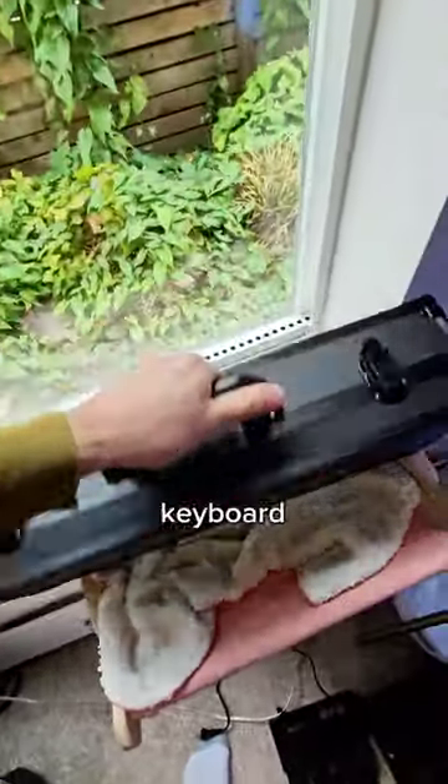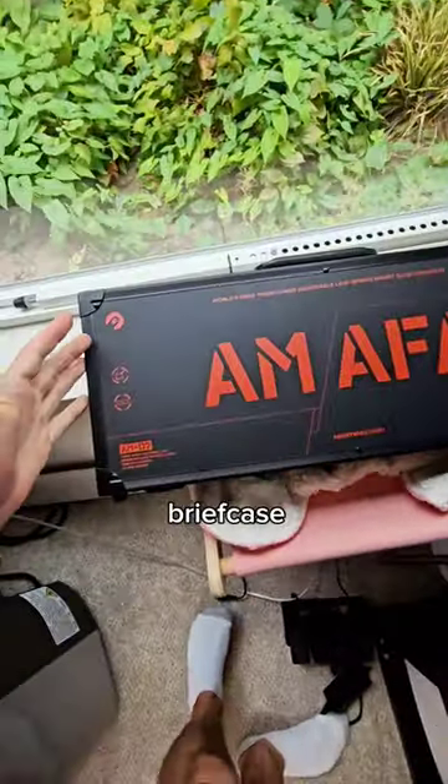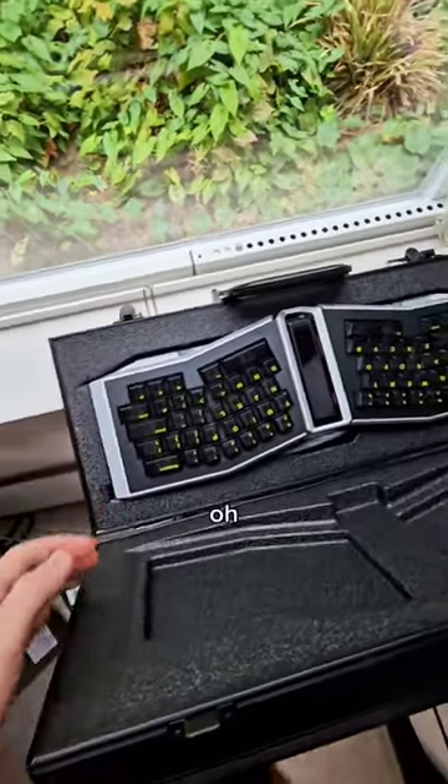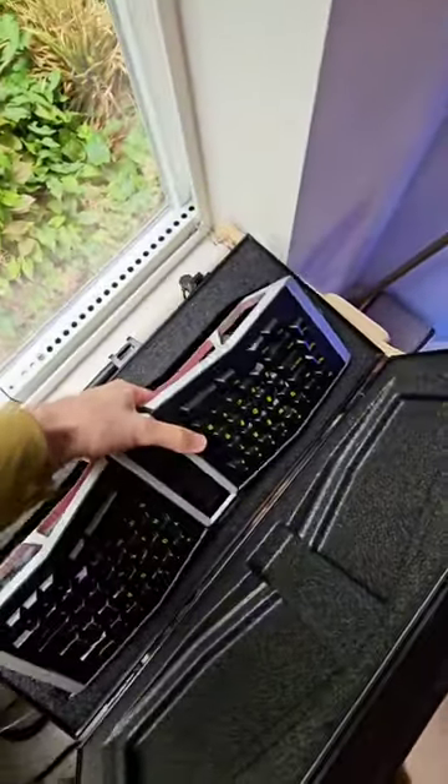So, apparently there's a keyboard in this briefcase — like, what? So I guess I have to get it open, and oh my God.